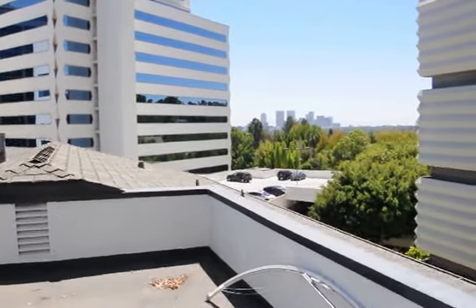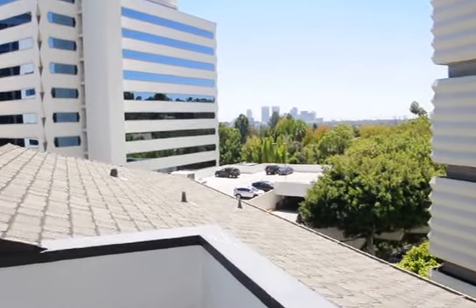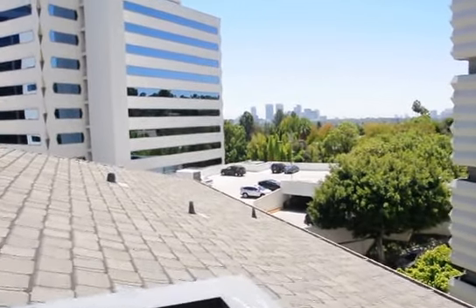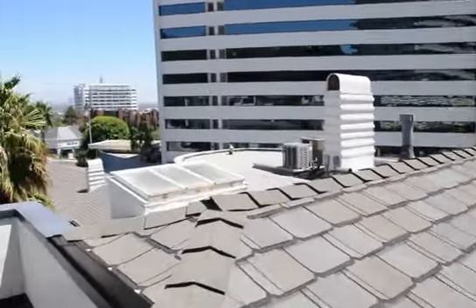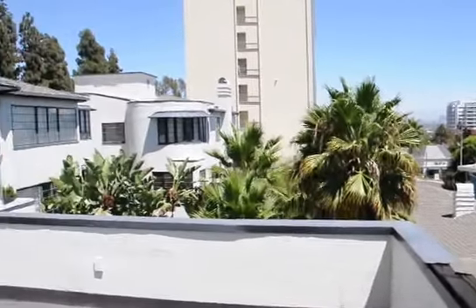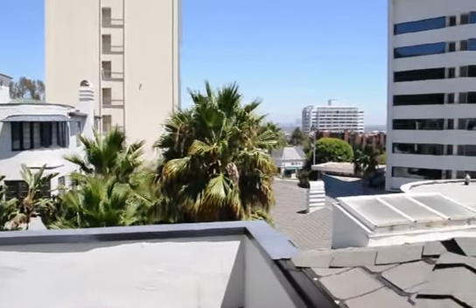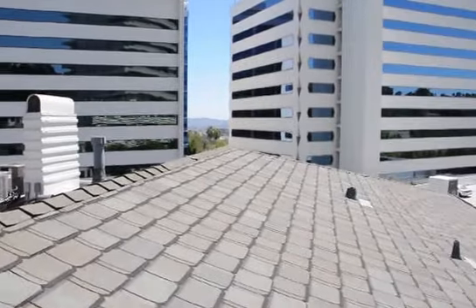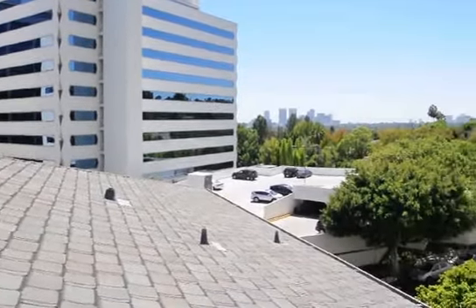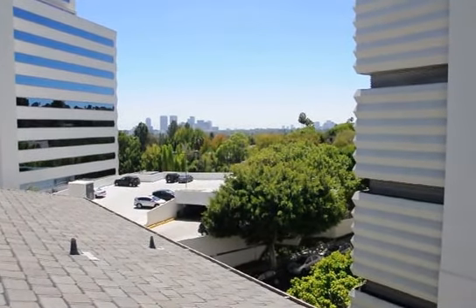This video is for a spectacular two-bedroom plus den apartment on the top floor in West Hollywood, adjacent to Beverly Hills, sitting just above the Sunset Strip with views of the Strip, views of downtown, and views of the Wilshire Corridor all the way to the beach.